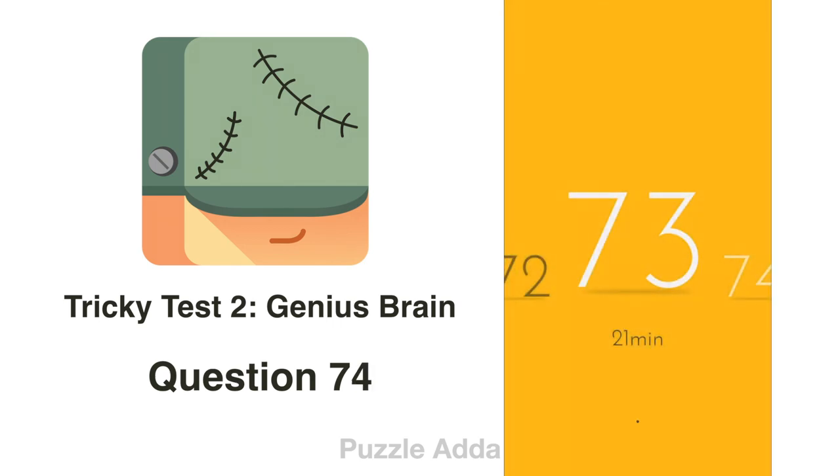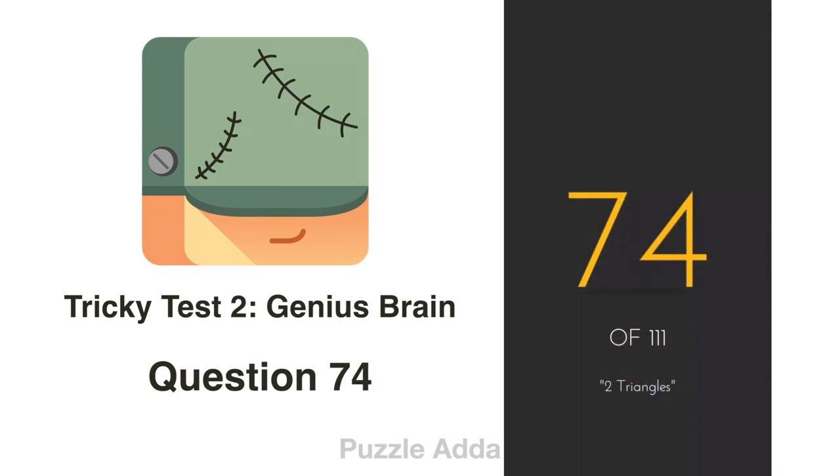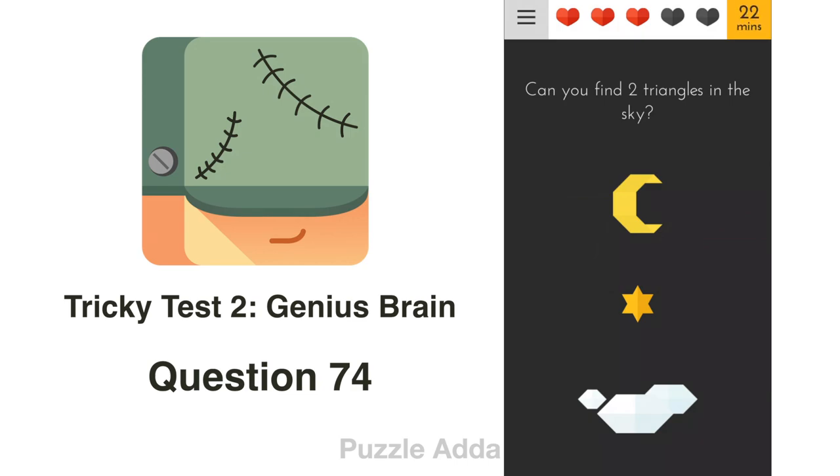Question 74: Can you find 2 triangles in the sky? The star looks a little different. Let's see what's in the star — yes, there are 2 triangles.